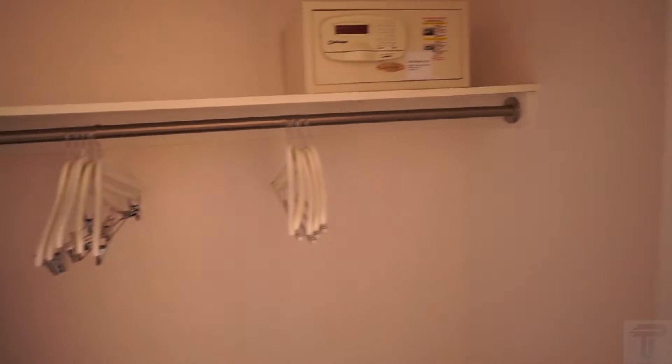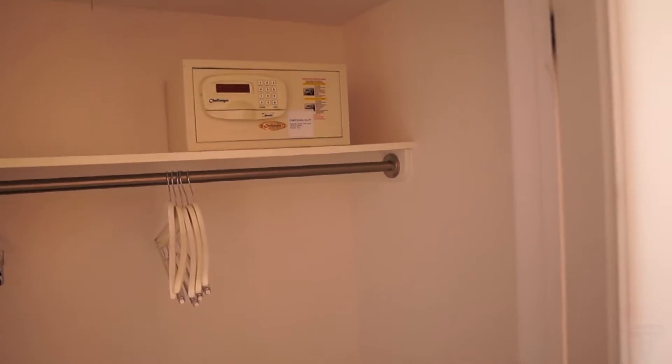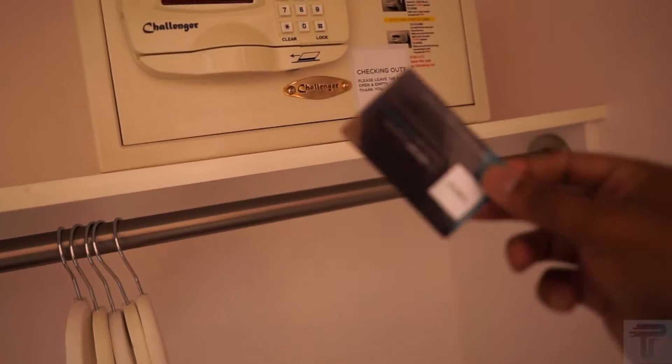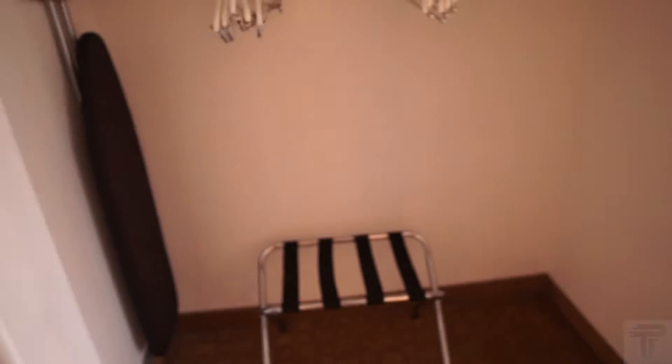It's a really nice size, pretty good walk-in closet. You've got your ironing board and an in-room safe — if you need to lock up your valuables, you just use your card to swipe it open. Your iron is over there, and of course the luggage rack right below. You have a good size closet if you need storage space.